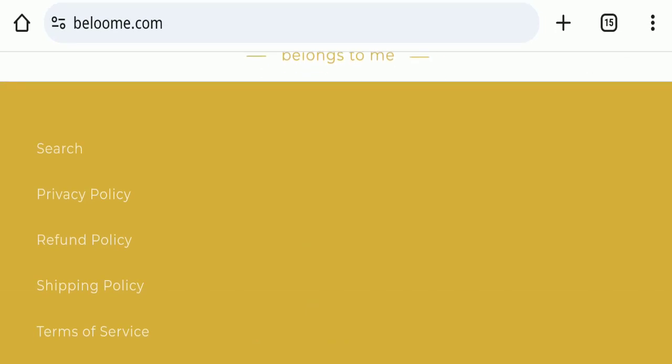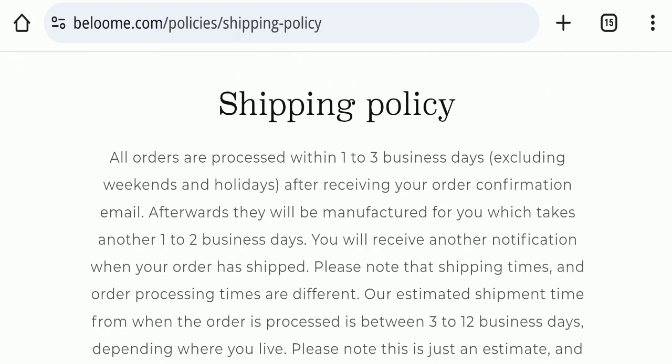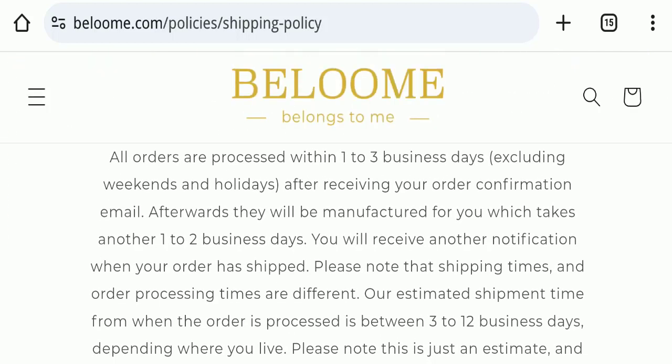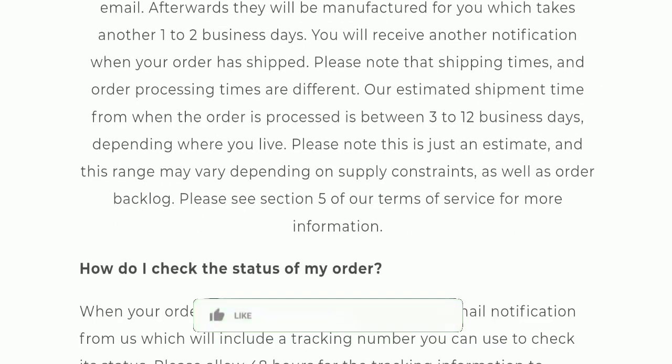Next we will check the shipping policy of this website. Order processing time takes around 1 to 3 business days, and delivery time takes around 3 to 12 business days to deliver your product.